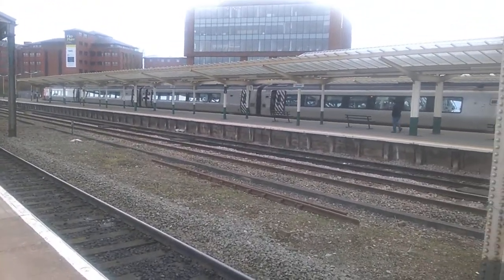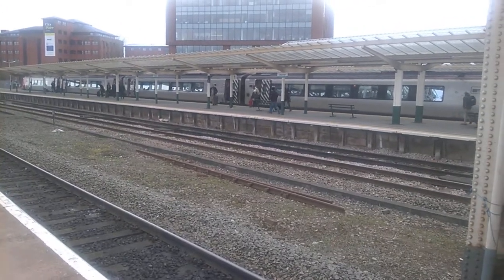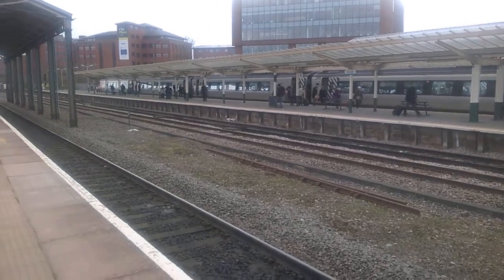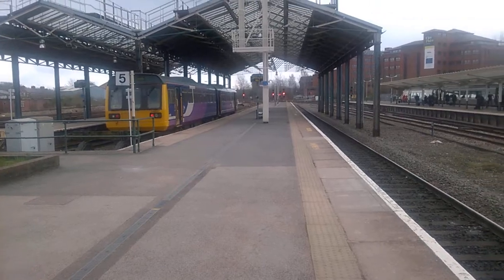Yeah, the time is — let me see — so this train will be leaving in about 20 minutes, it's about 10 past 12 now. Like I said, the train over there is obviously a Northern Line train, our service.